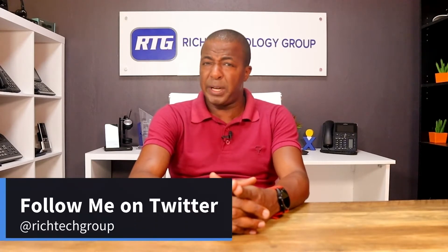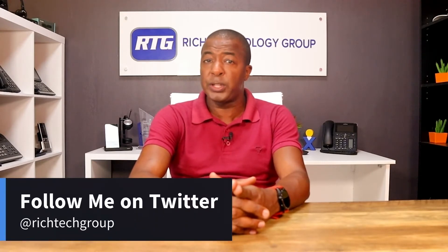Hey guys, it's Prince Rich with Rich Technology Group, and in today's video we're going to talk about just how many devices or IP phones you can put on a single extension on Voice over IP.